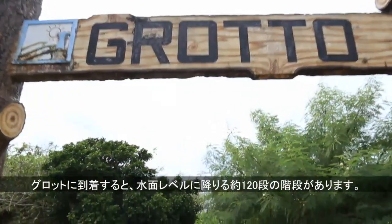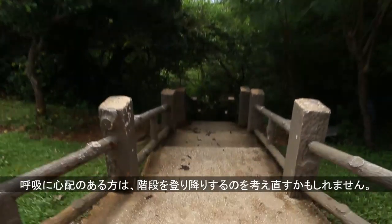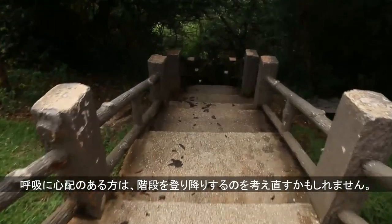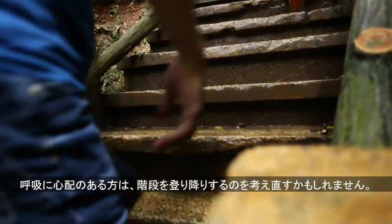When you're here at Grotto, there are about 120 steps down to the water level. Those of you that have breathing problems might want to rethink going down and then coming back up.